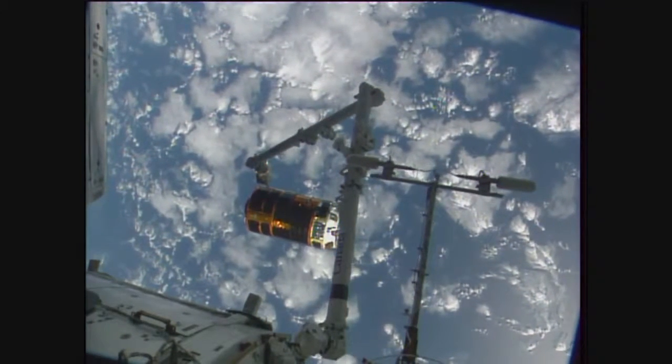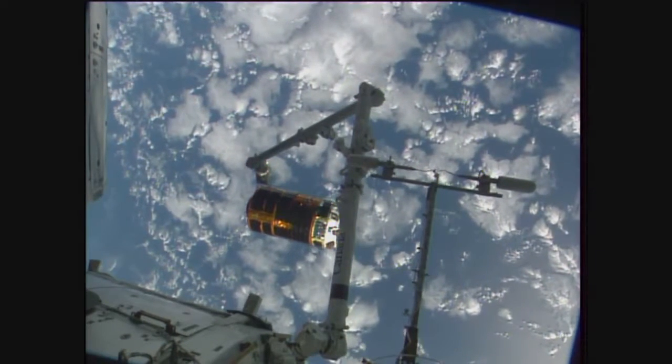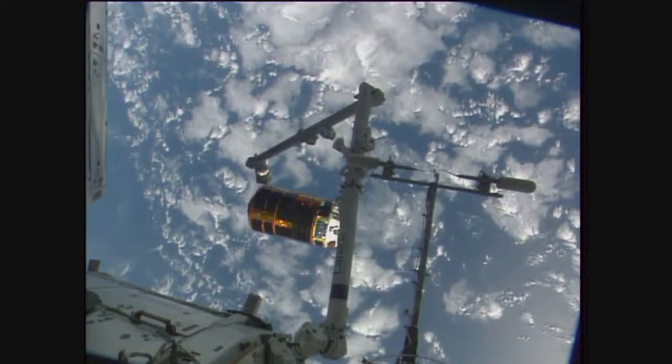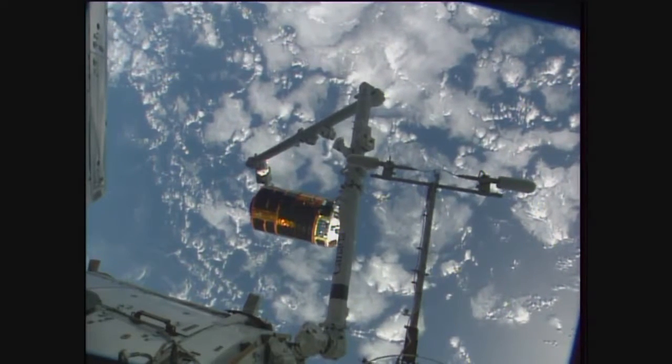Capcom here in Mission Control Houston confirming with Shane Kimbrough aboard the International Space Station next to Thomas Pesquet. Confirming that everything is going according to plan. That first burn is complete. The next burn about to happen in just about eight and a half minutes.